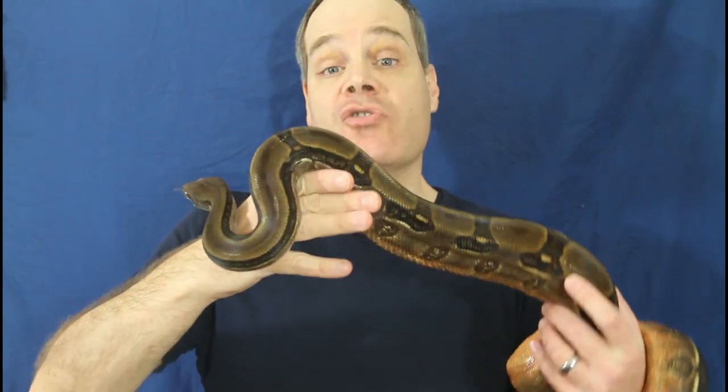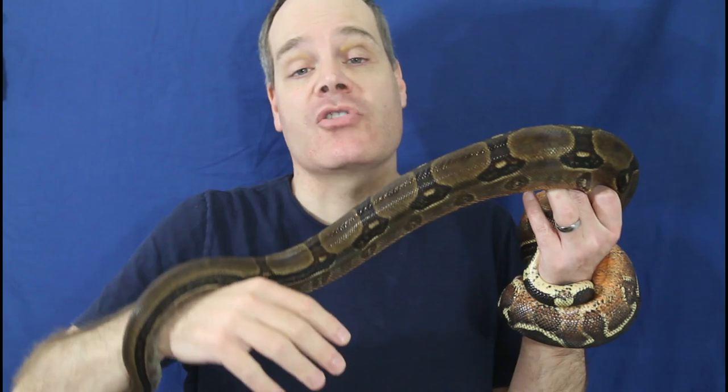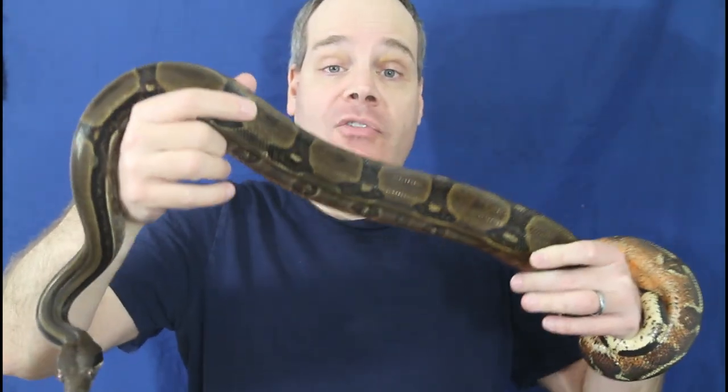Hey guys, Brian from Brian Boas here. Honduran fire belly boas are a really interesting Central American locality boa noted for their bright colors and unusual behavior. Today I want to give you guys an update on my Honduran fire belly boa breeding project, show you some of the holdbacks I have growing up right now, and say a little bit more about this rare locality boa.